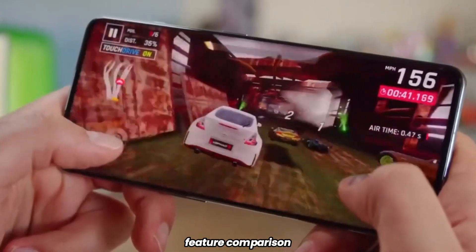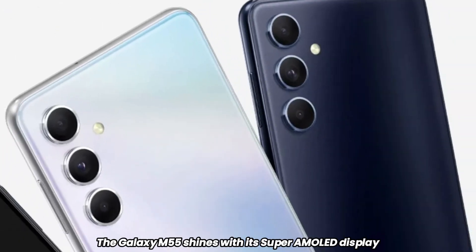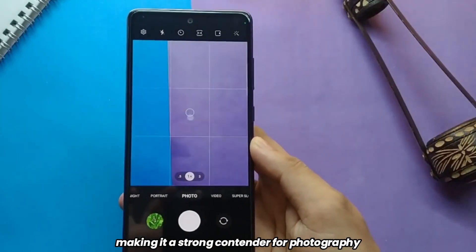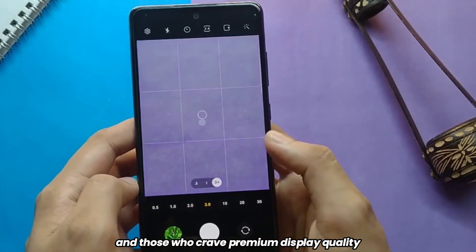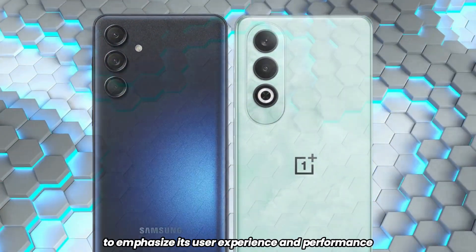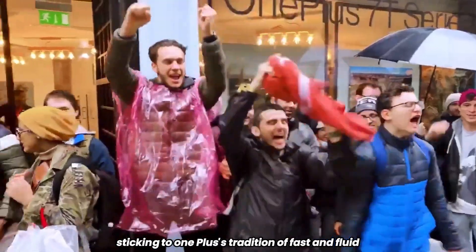Feature comparison. Now let's compare these two side by side. The Galaxy M55 shines with its Super AMOLED display and 50MP OIS camera, making it a strong contender for photography enthusiasts and those who crave premium display quality. On the other hand, the OnePlus Nord CE4 is likely to emphasize its user experience and performance, sticking to OnePlus's tradition of fast and fluid software.